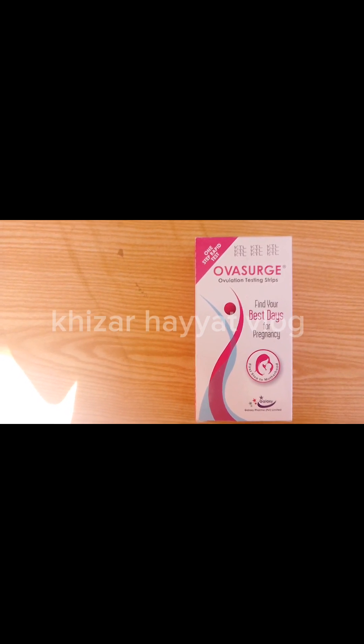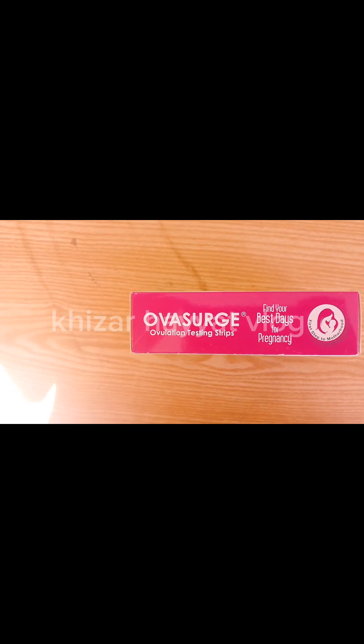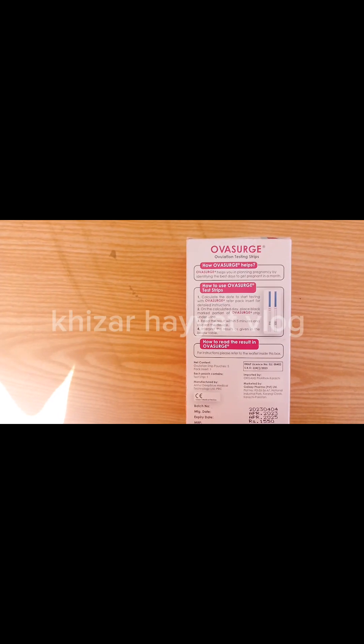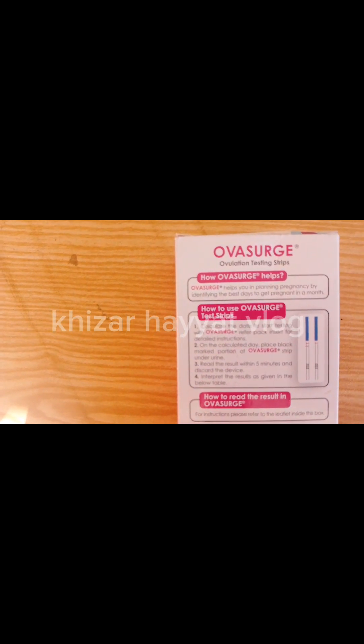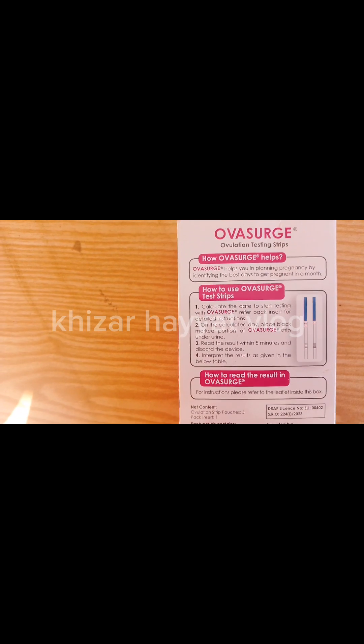When to begin testing: First, you must determine the length of your menstrual cycle. This is the number of days from the first day of your menstrual bleeding to the day before your next bleeding begins again. Count the first day of bleeding as day one. Calculate what the usual length of your menstrual cycle has been over the last few months. Once you have worked out the length of your cycle, refer to the chart to determine on which day of your menstrual cycle you should begin testing.